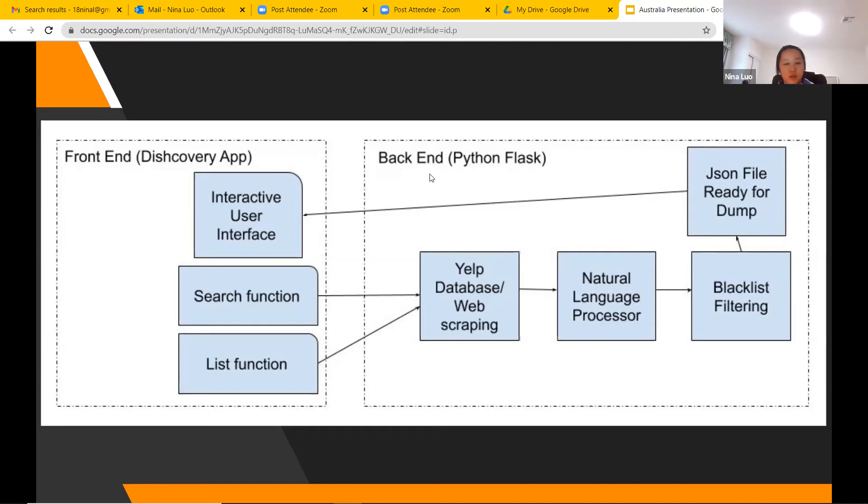When the user searches for a restaurant name using the search function or clicks on a restaurant using the list function, this calls the back end. We used Beautiful Soup for web scraping, which calls the database. All those words are then put into the natural language processor, which assigns a sentiment value to each word on a scale of negative one to one — negative one being most negative and positive one being most positive. A higher score is desired because it means the customer liked the dish. The most positive words are then put through a blacklist to filter out non-relevant words. After assigning values and filtering, all data is put into a JSON file and returned to the user.